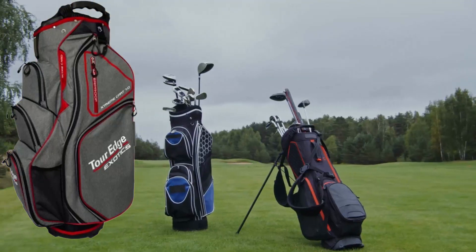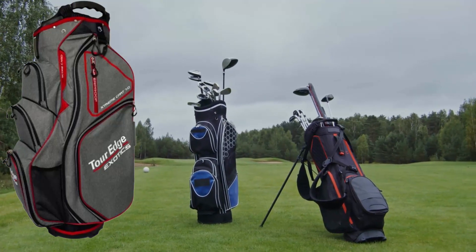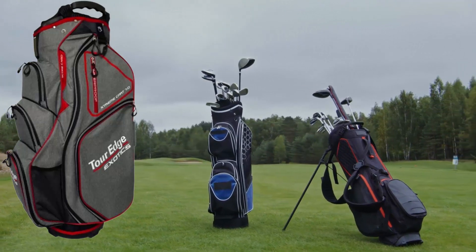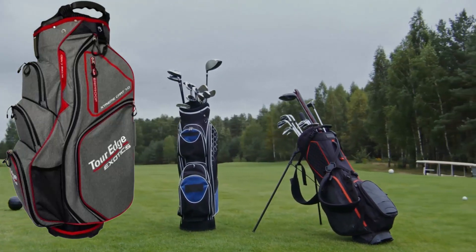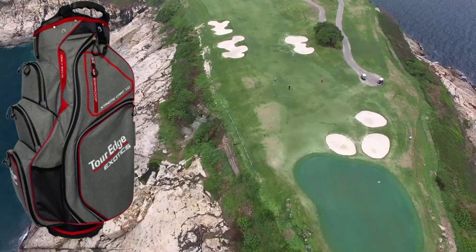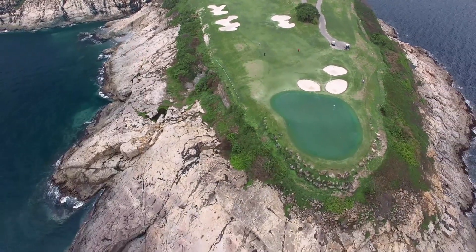It also comes with a rain hood and is available in a variety of colors, including heat red-white. This bag is a great option for golfers who are looking for a stylish and functional cart bag. It is well-made and features a variety of useful compartments and features.